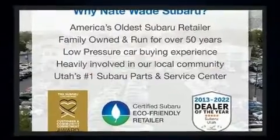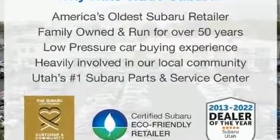Subaru infused the interior with top-shelf amenities, such as a trip computer, front fog lights, and one-touch window functionality.